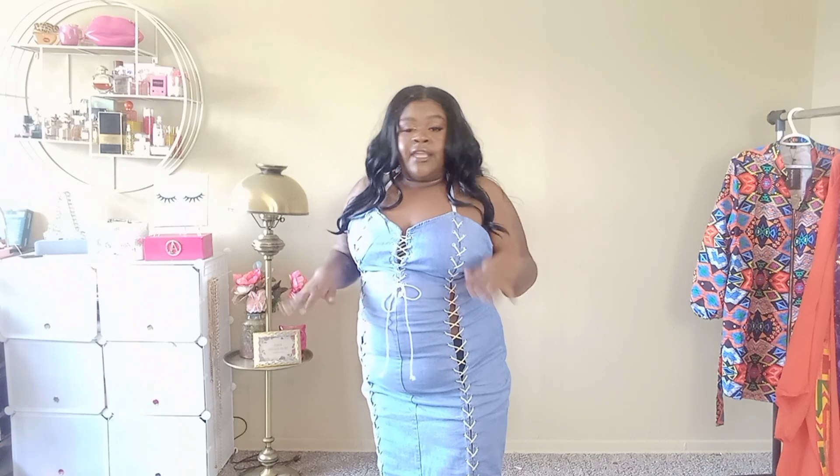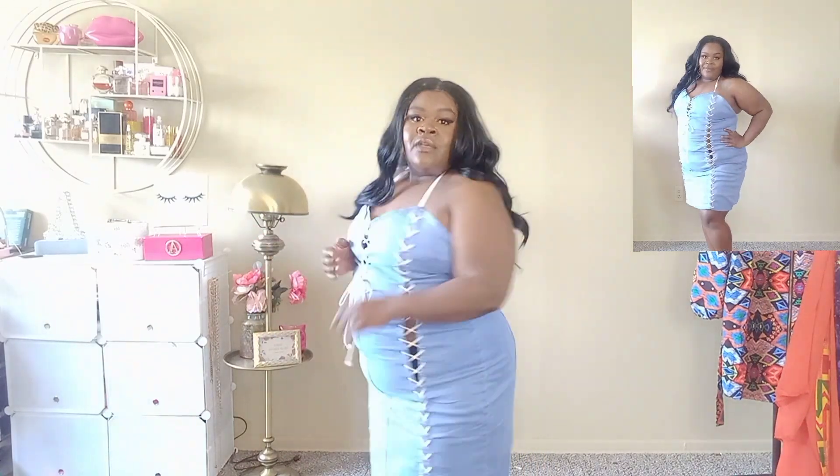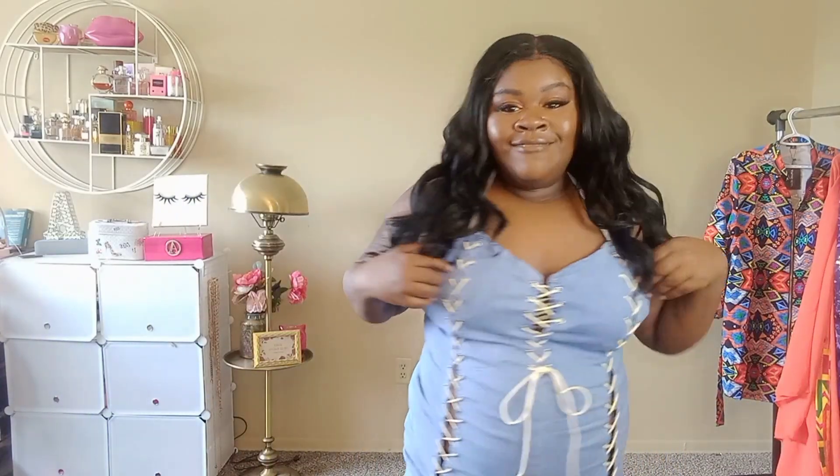I could have gone down a size, but then I would have to deal with shapewear. If you get a smaller size, the lacing will be adjustable — you can actually adjust it to show more skin if you like. The laces are very sturdy and it doesn't feel like the material is going to break. Where the breast part is, it is not see-through. I do like this dress a lot. I don't see any flaws in it, so I would give this dress a 10 out of 10 — that's two 10s in a row!